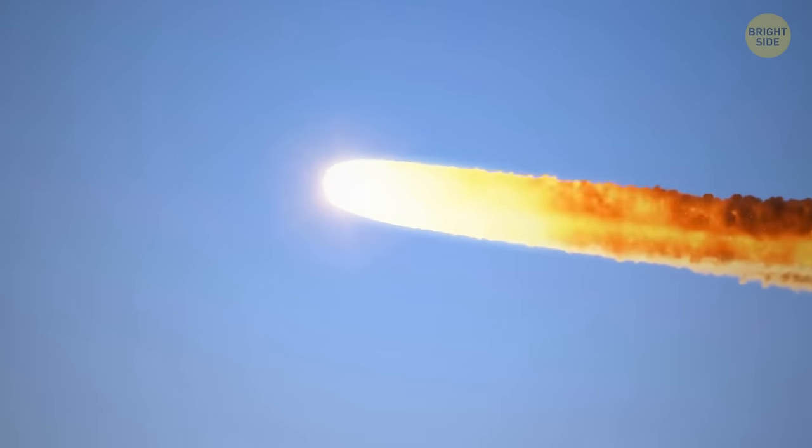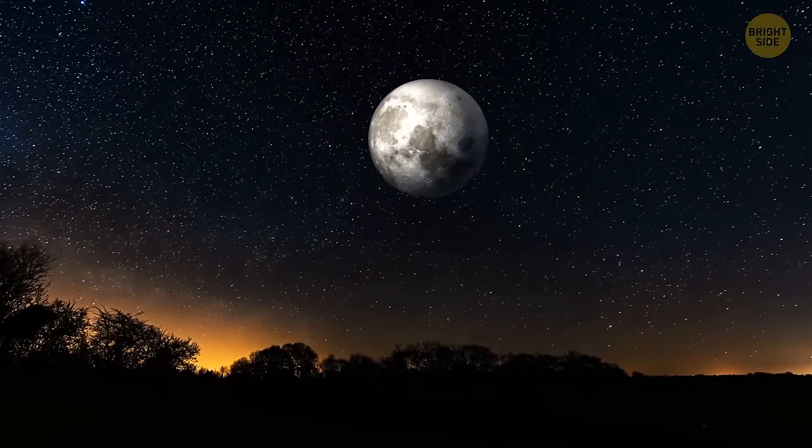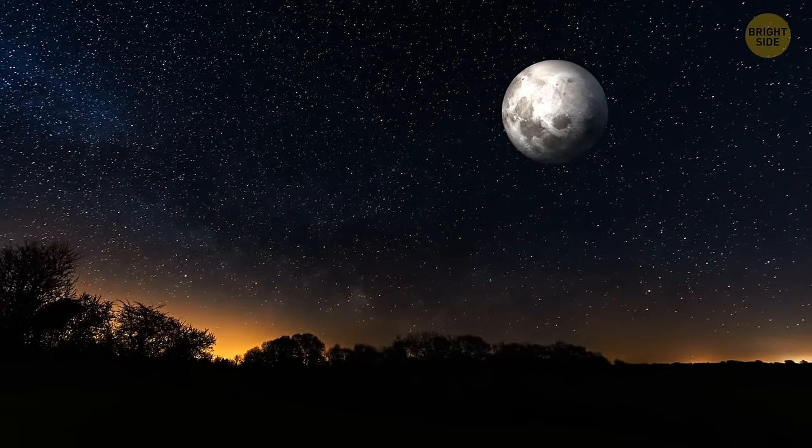Hey, look up! There's a meteor shower happening right now! Okay, not really, but I made you look. If you're a fan of full moons, there's one coming up very soon.